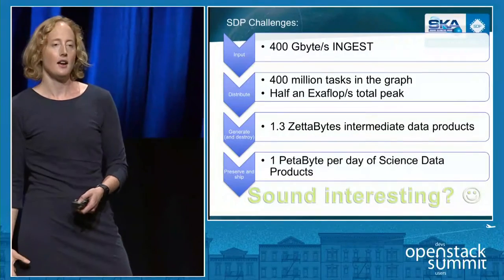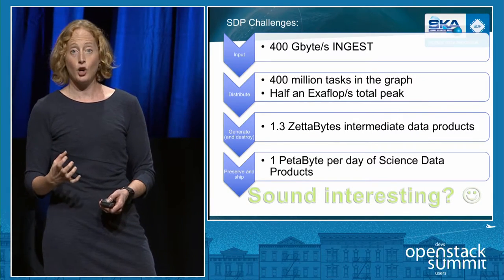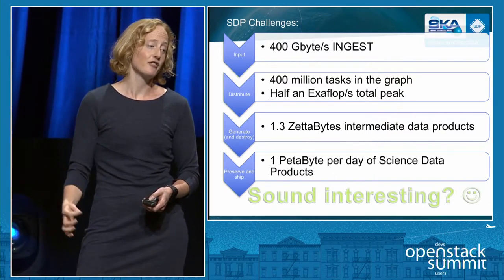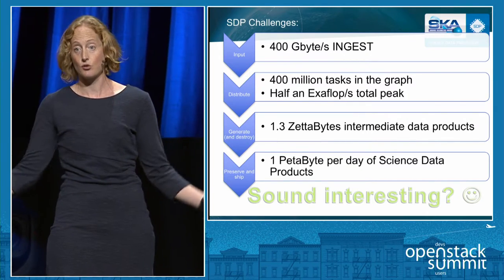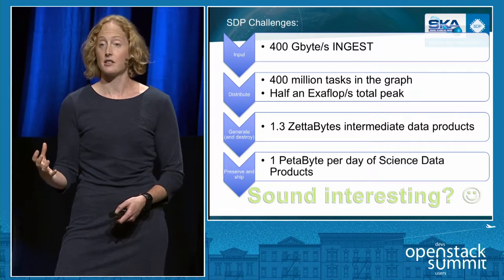Here are the summary numbers. We have 400 gigabytes per second of data to ingest into the science data processor. Each graph of tasks for a six-hour observation will have around 400 million tasks. We require around half an exaflop of peak compute. We need 1.3 zettabytes of intermediate data products for each six-hour data set — data that gets created and then destroyed every six hours. And we need a petabyte a day of science data products to deliver to the rest of the world.